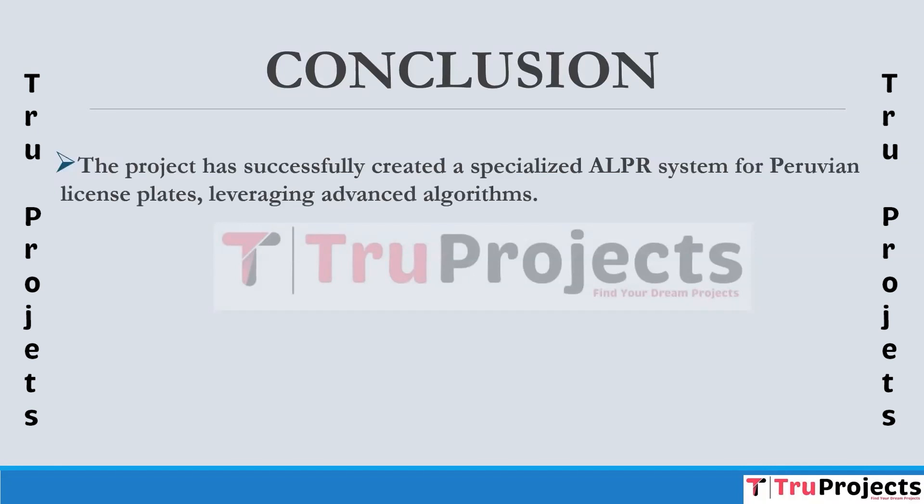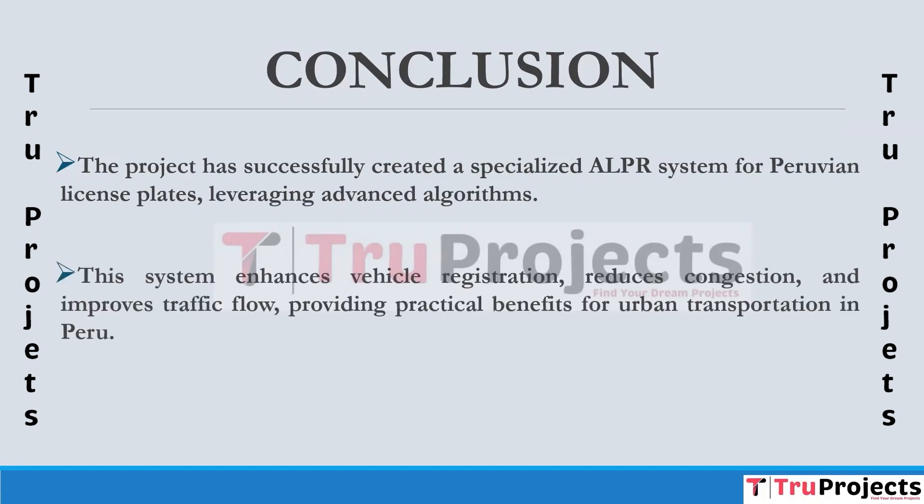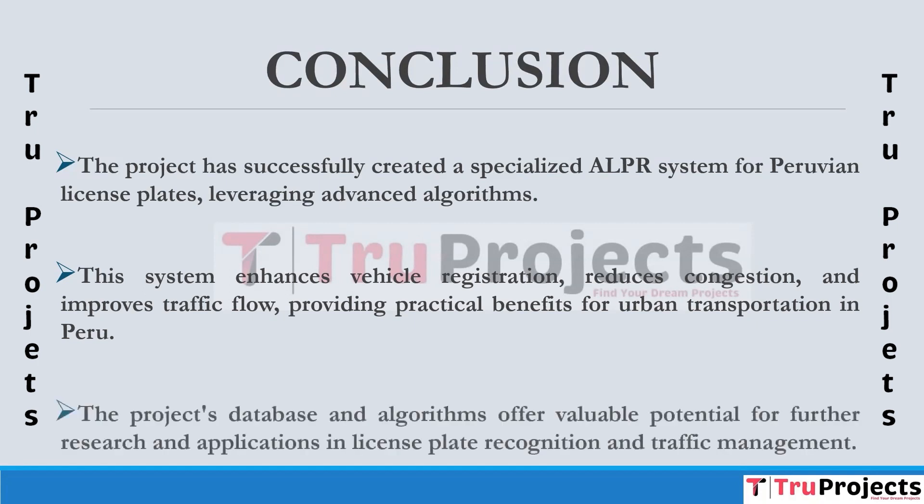In conclusion, the project has successfully implemented an automatic license plate recognition system tailored specifically to Peruvian license plates, employing cutting-edge image processing techniques and convolutional neural networks. The ALPR system has proven its efficiency by significantly reducing the need for manual vehicle registration, resulting in quicker access to parking facilities and reducing traffic congestion. It serves as a practical solution to modernize vehicle access control in Peru, while also providing a foundation for future advancements in urban traffic management. The development database and algorithms offer valuable resources for ongoing research and potential applications in license plate recognition and transportation.